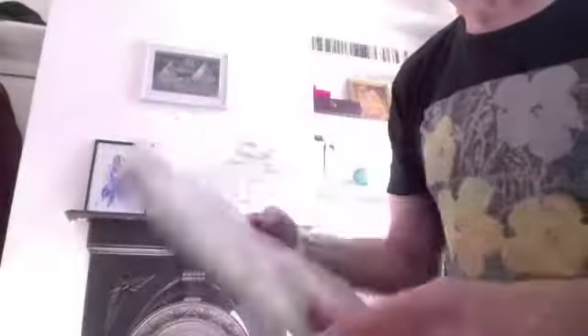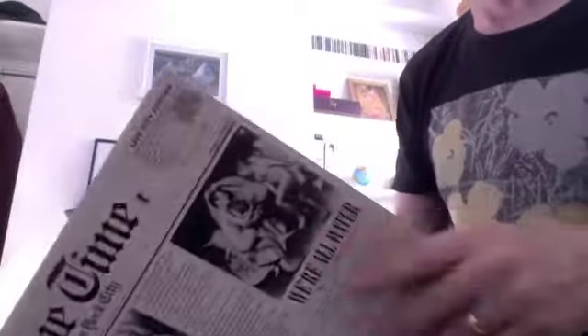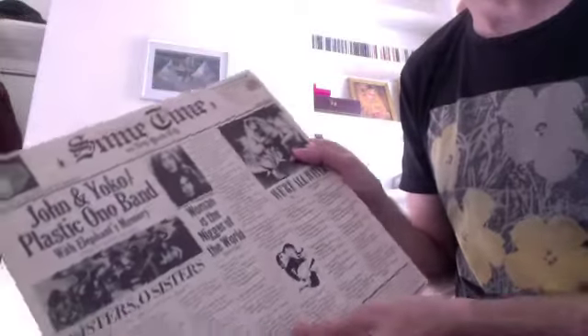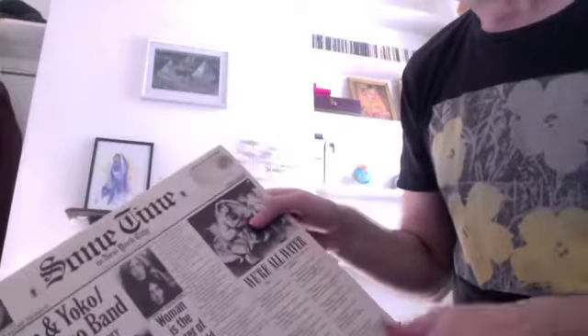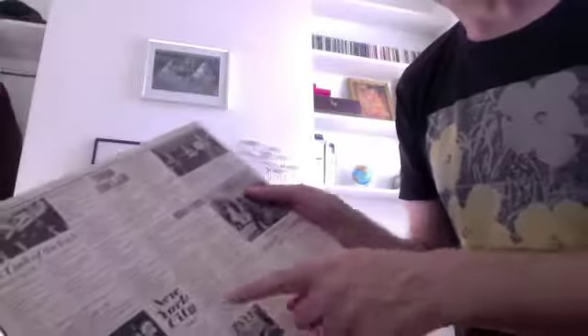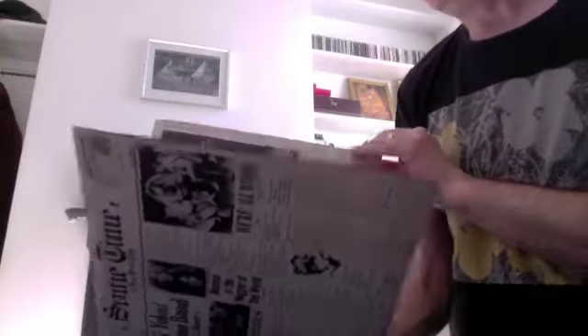Then, Some Time in New York City — I have to say I don't really play this one very often; it's not particularly good. I think Lennon lost his way really at this point. It's all a bit slogany. There are a couple of good tracks — New York City is a great track — but not too much to say about that.